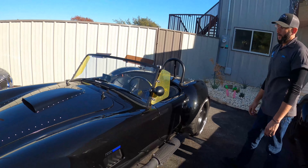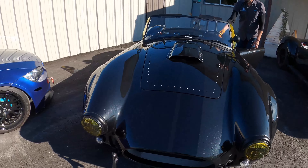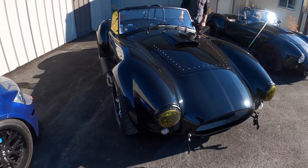You're going to take it to COTA? COTA, Harris Hill, wherever there's a road I can get on. The paint is tuxedo black with gloss black racing stripes and ghost flames. I love the ghost flames.